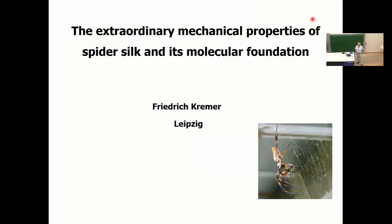I would like to thank the organizers for the kind invitation to present our results on spider silk in detail. Spider silk is an especially interesting material and the intention of my talk is to present the physical foundation of the extraordinary mechanical properties of spider silk.